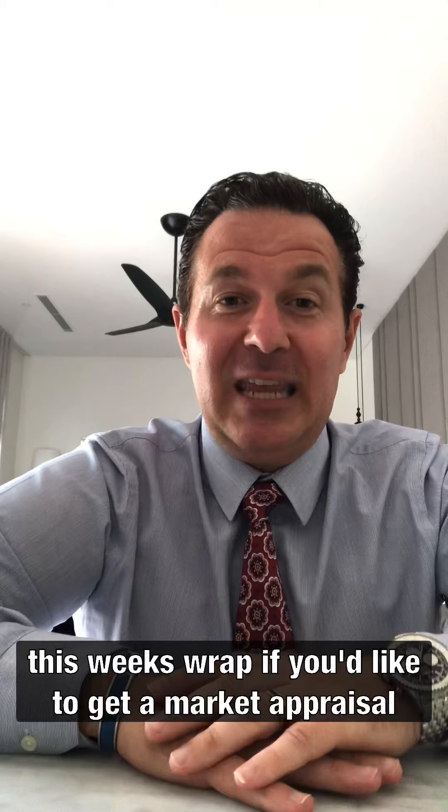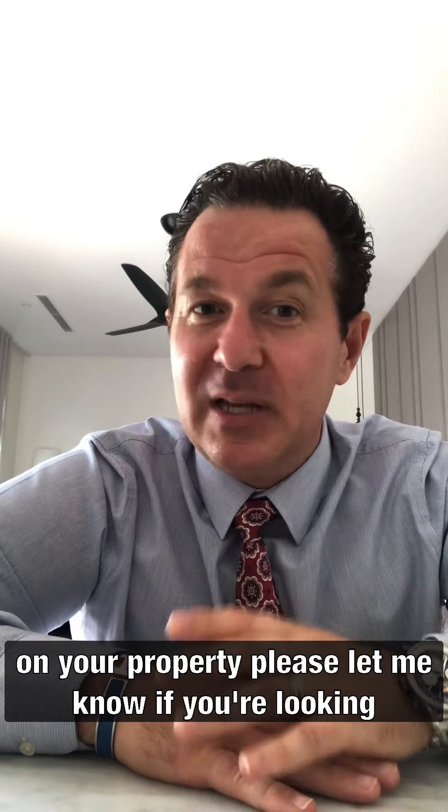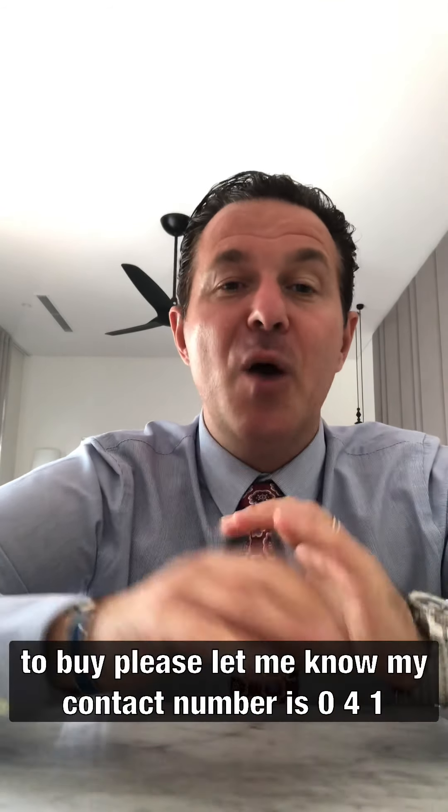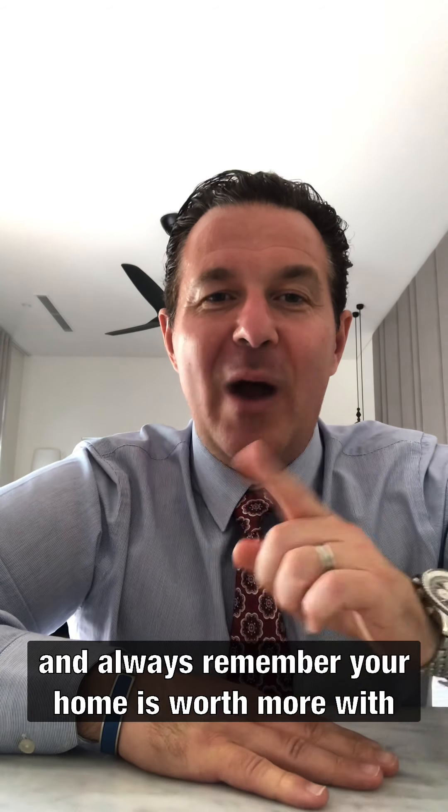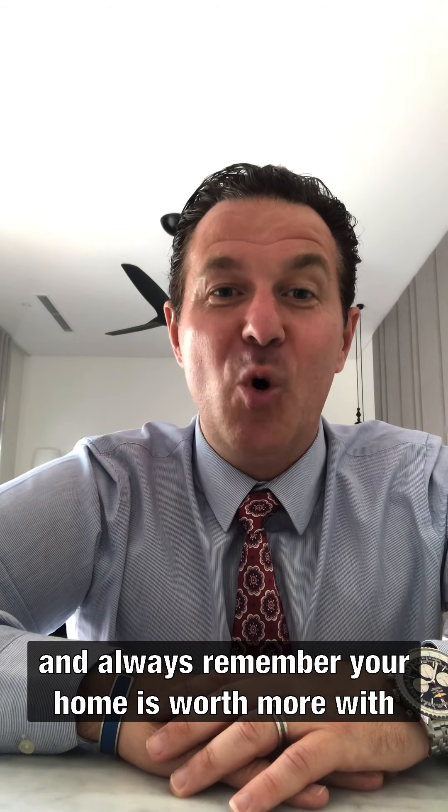I hope you've enjoyed this week's wrap. If you'd like to get a market appraisal on your property, please let me know. If you're looking to buy, please let me know. My contact number is 0418 278 316. My email is adrianbo@ngfarrer.com.au. And always remember, your home is worth more with Adrian Bowe.